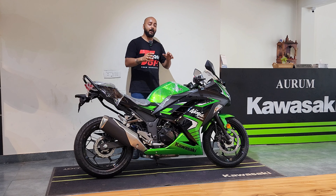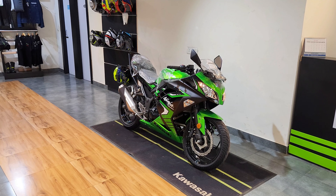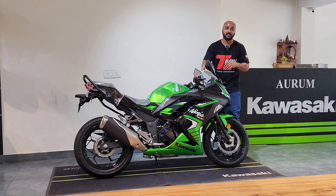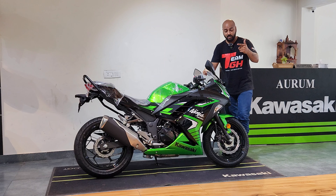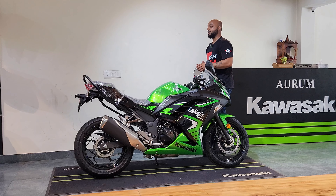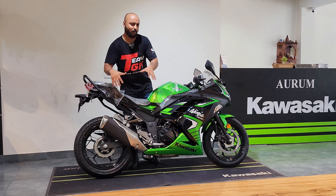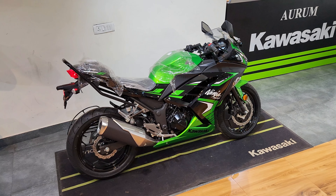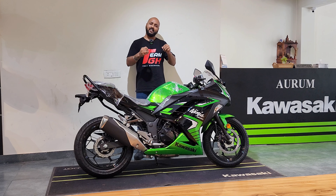Apart from the color scheme, if you look at the front, you will see the halogen light, halogen indicators, and body-integrated indicators. It has dual-channel ABS and Ninja badging. The front fender has a reflector. The side profile has the same design — it is a comfortable sports cruiser motorcycle. The exhaust design is almost the same, there is no change. In the rear, you have the grab rail, rear indicators, and a halogen tail light. The bike seems premium, but it still needs a facelift.